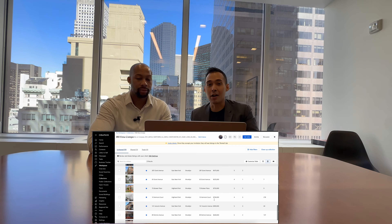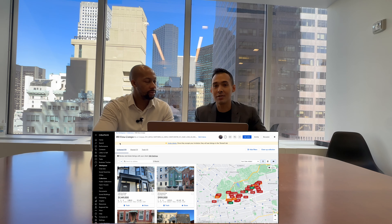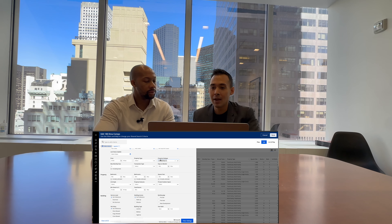We added the appropriate checklist, revisited the comps, and shared the comps with the seller. We actually have this cool tool called Collections, which is an active comp report, so the seller is always updated on what's on the market and what's being sold within that market.